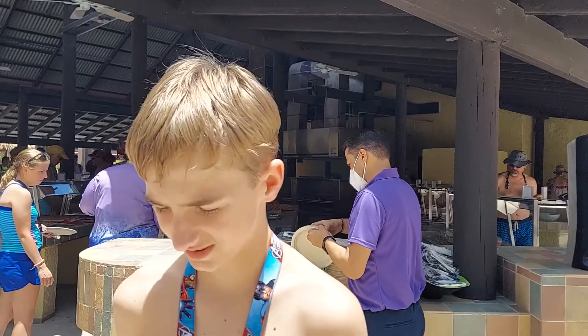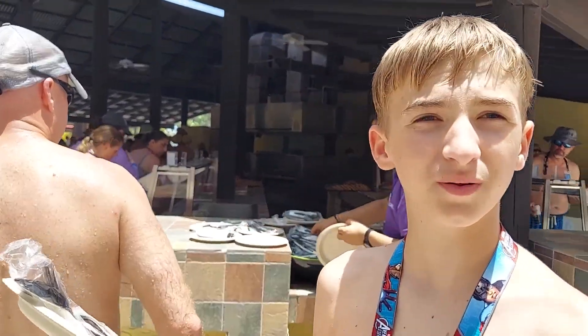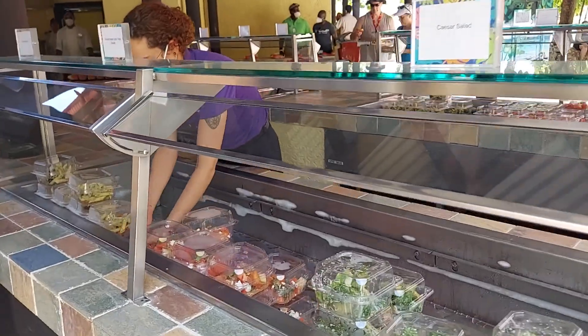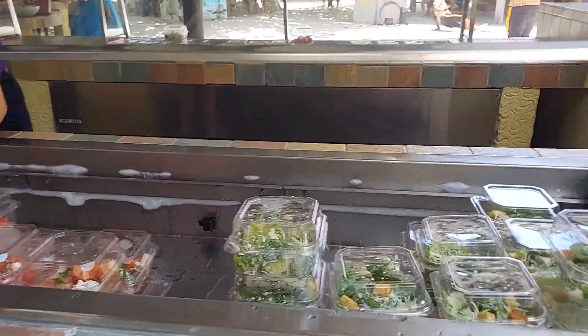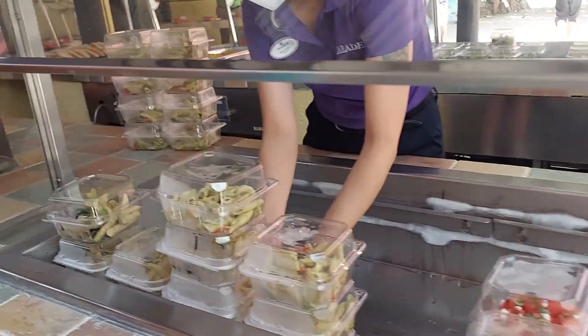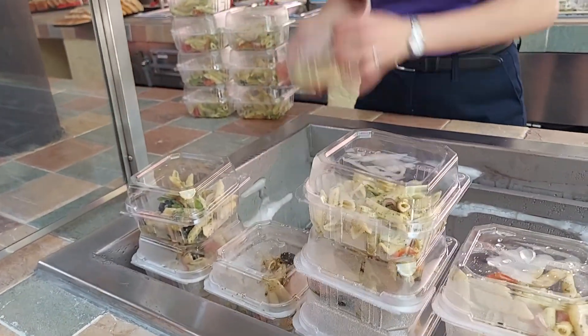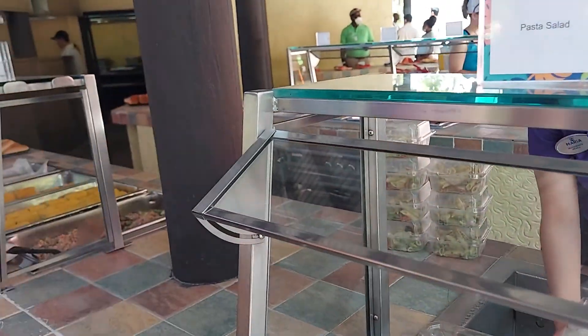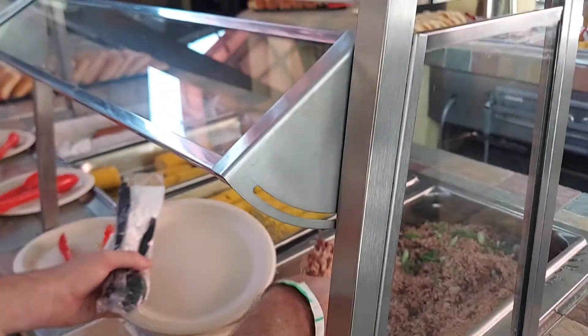You grab a plate — paper plate. Let's highlight some of the things we have. We've got salad, we've got a pasta salad. There are multiple wines, by the way, and we've got rice and beans.